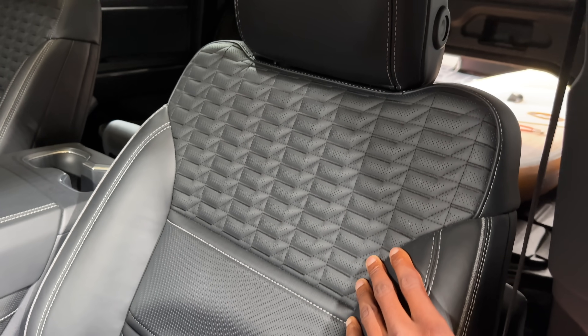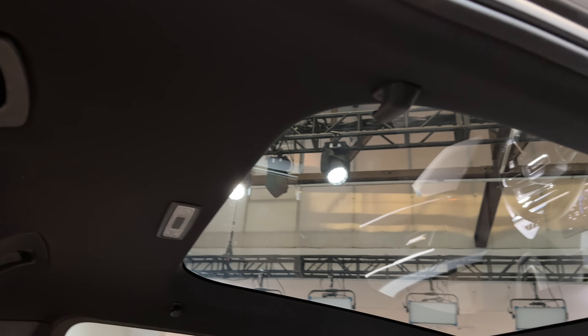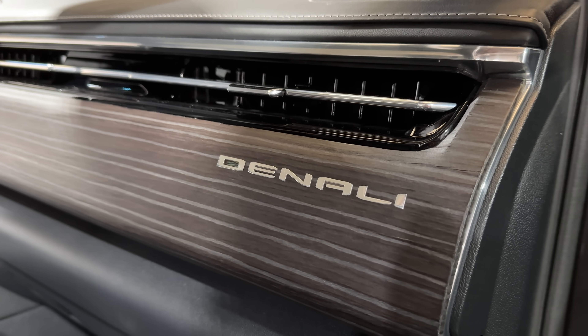As you can probably imagine, this thing is going to be pretty expensive. They're starting off with the Denali spec, which is the highest end of the Sierra lineup — the most expensive version. It's going to be $107,000 for the version I'm looking at. You get nice leather seats, metal and wood interior accents, a full panoramic glass sunroof, Super Cruise tech, and the touchscreens. That's the high-end spec at $107,000.